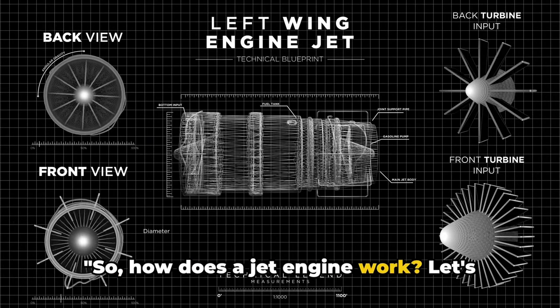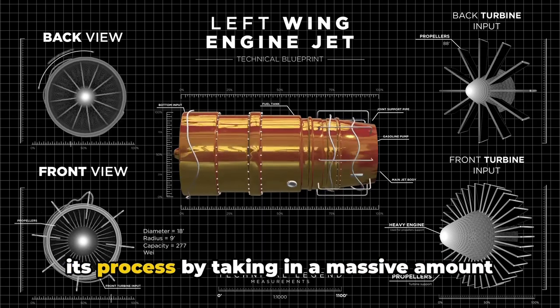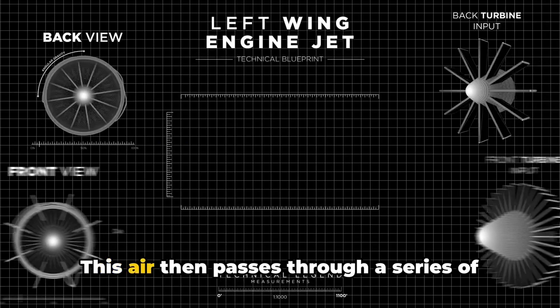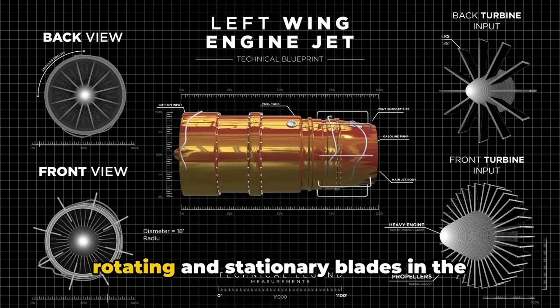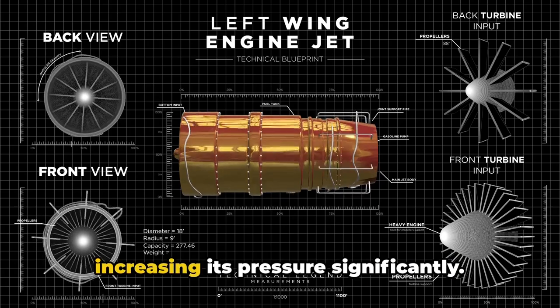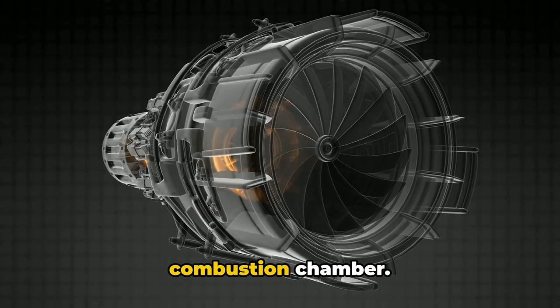So, how does a jet engine work? Let's break it down. A jet engine starts its process by taking in a massive amount of air through the front intake. This air then passes through a series of rotating and stationary blades in the compressor, where it is squeezed, increasing its pressure significantly. The compressed air now enters a combustion chamber.